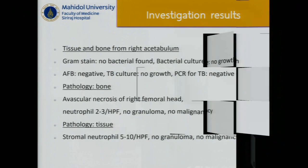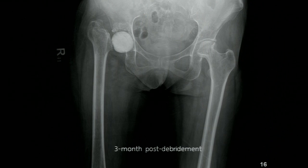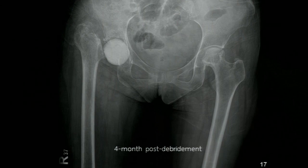The tissue and bone sent from the right acetabulum showed gram stain negative. AFB stain, TB culture, and PCR were all negative. Bone pathology showed avascular necrosis of the right femoral head with neutrophils around 2 to 3 per high-power field, no granuloma and no malignancy. Tissue pathology showed stromal neutrophils around 5 to 10 cells per high-power field, no granuloma and no malignancy. The patient was then observed for about 4 months, and an x-ray was taken after 4 months post-debridement.